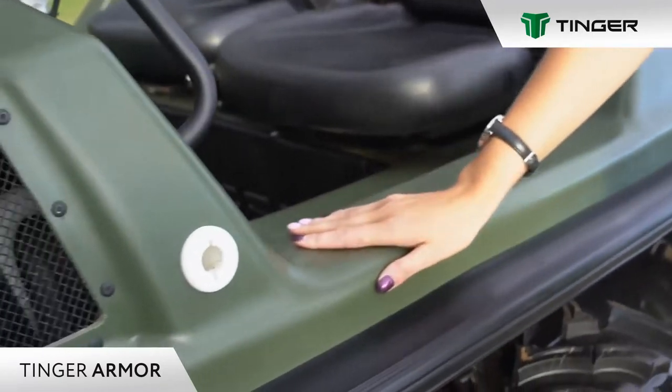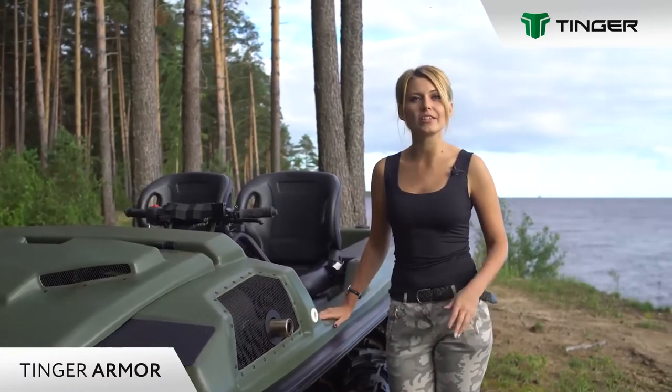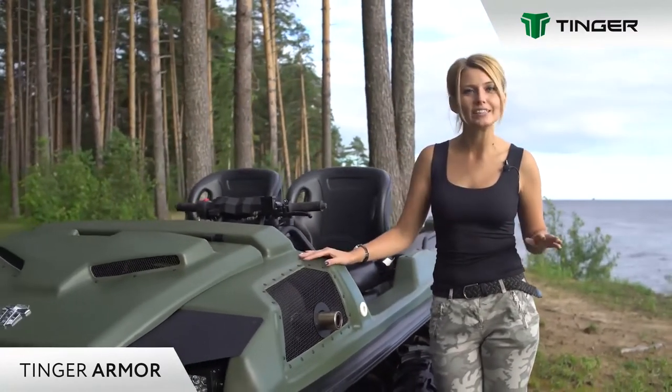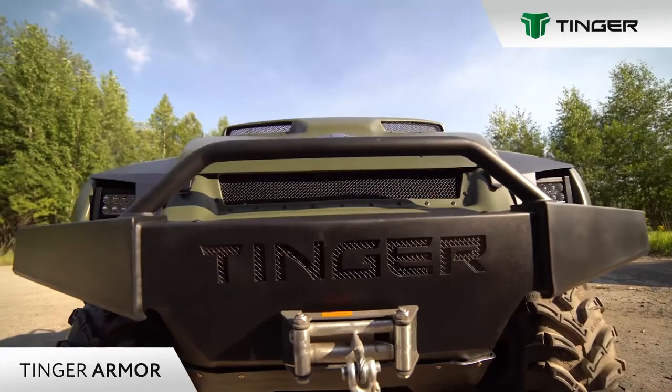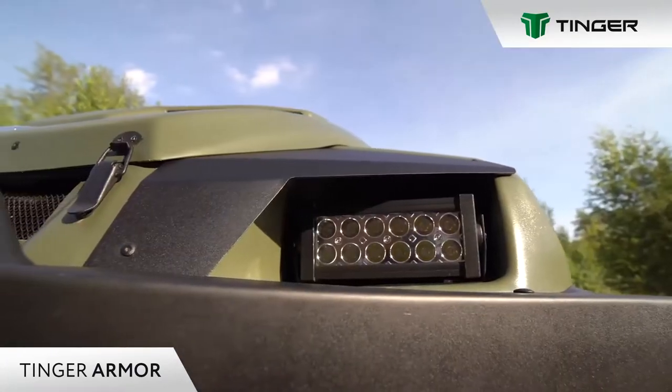The most significant advantage is its impact resistance. The body of the all-terrain vehicle can withstand severe blows of stumps and stones without any deformation. Frame, bumper, and other metal elements have a high-strength protective polymer coating.